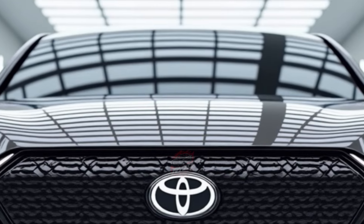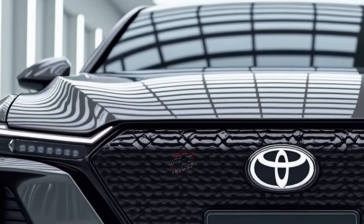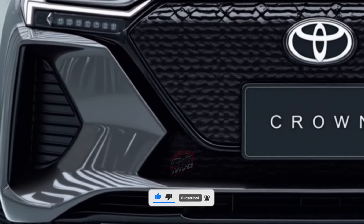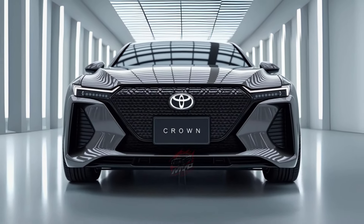If you're looking for something with more power, the top-tier Platinum trim is the one to consider. This version packs a 340-horsepower hybrid system paired with a turbocharged engine, delivering much quicker acceleration, although it does sacrifice some fuel efficiency for speed.